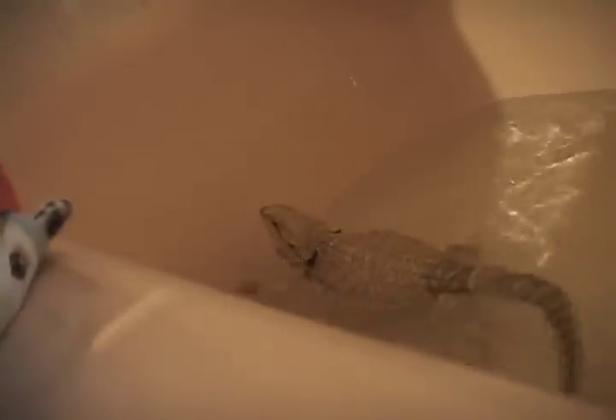Bearded dragons can swim — some people don't think they can, but they're pretty good swimmers. They live in the outback, which is pretty much an arid desert, so they don't really get a chance to find lakes or ponds. He doesn't really like it all that much and tries to get out most of the time. They do swim and they're quite good at it. He usually takes 20-minute baths, though they're normally 10 to 15 minutes, but right now he's shedding a little bit, so this bath will be a bit longer — probably about 15 minutes.